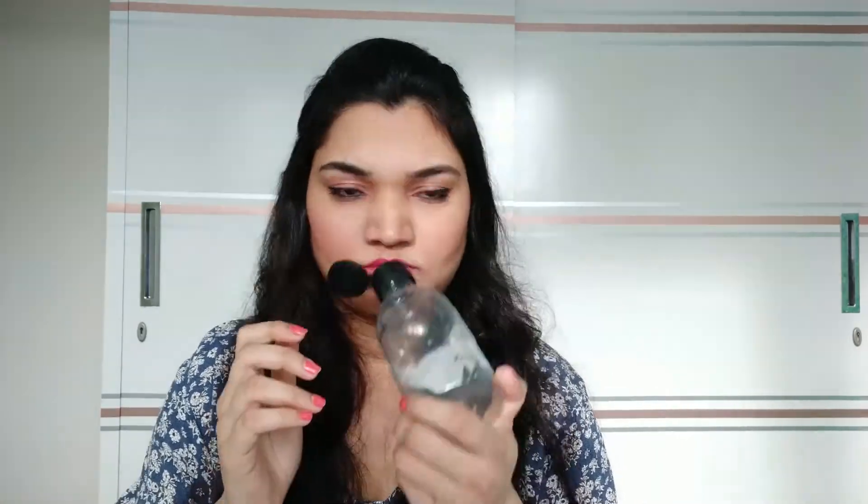The Shia body wash is already finished, so I will repurchase it now because I really like this fragrance. This fragrance is very good and I am happy with this bottle. This is a 250ml bottle, so you should try it — the body wash is very good.